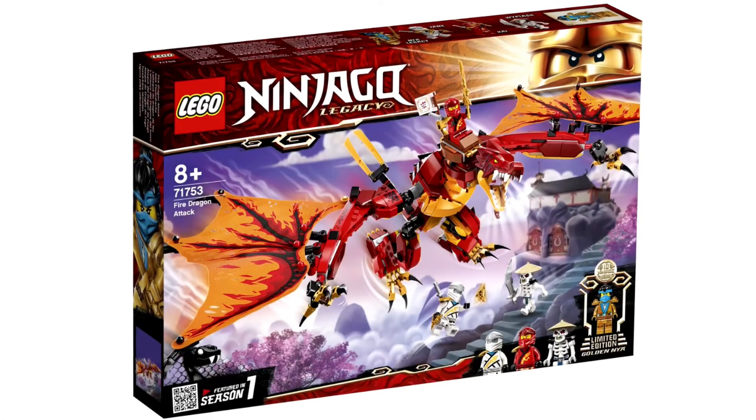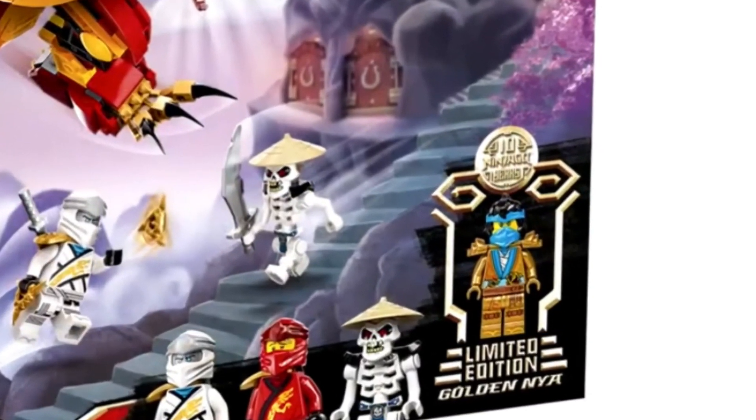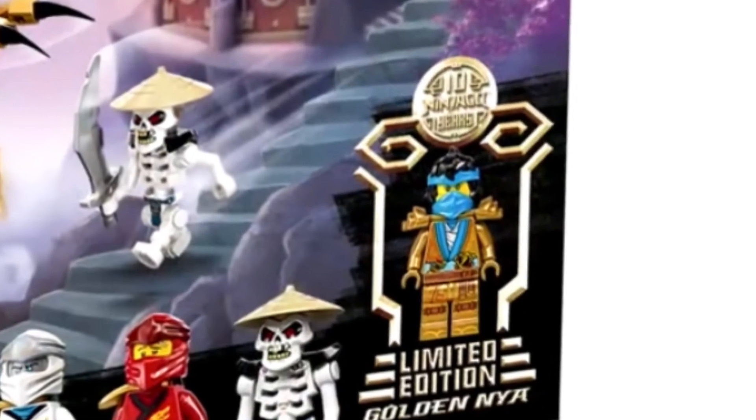Moving on to the Ninjago Legacy sets, the first is 71753, Fire Dragon Attack. This brings back so much nostalgia — it's a great upgrade from that 4 Plus set. You get Kai, Zane, and the Skulkin. The wings look better than I was expecting, the head is really good, and the body is built pretty well. We also get the 10th Anniversary figure, which is Nia — probably one of my favorites of the 10th Anniversary suits.